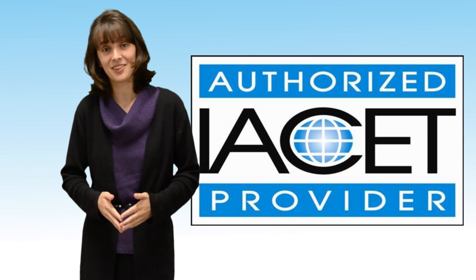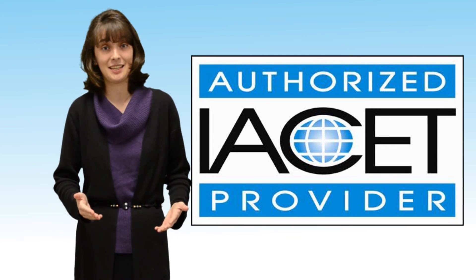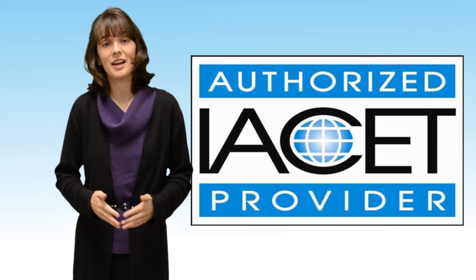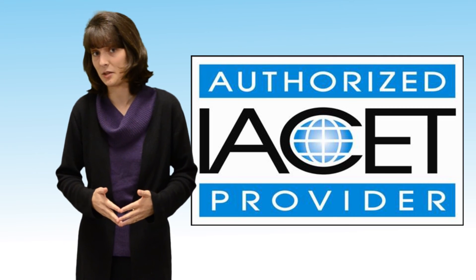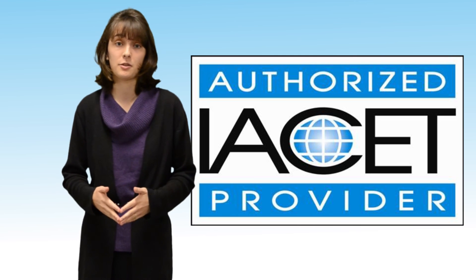As an IACET authorized provider, American Water College is able to issue IACET CEUs. When a training provider issues you IACET CEUs, you know that the training has met a standard beyond just being a certain length of time. For more information about our IACET accreditation, please check out the links in the description of this video.